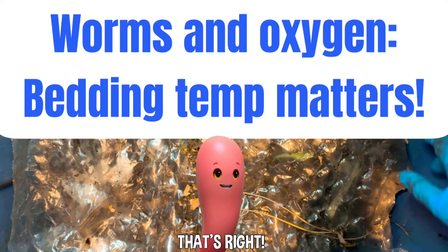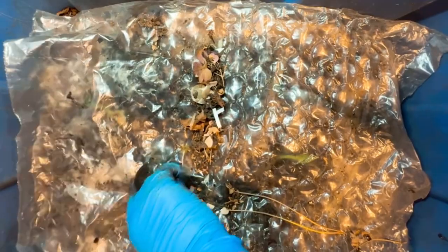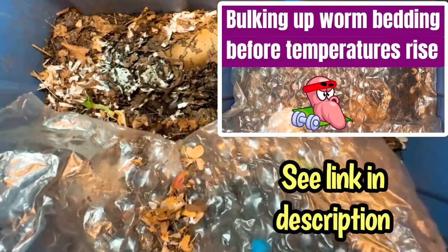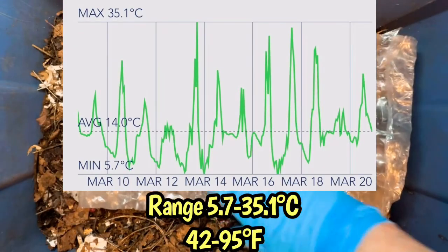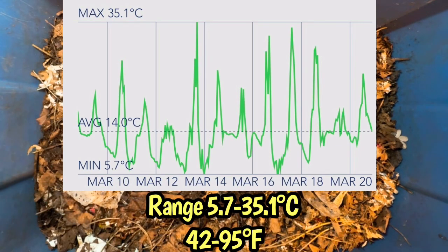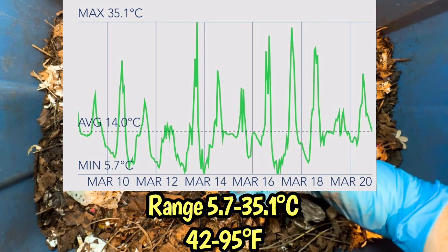Hi everyone, it's Sandra and this is Peekaboo. Last time I really bulked up this bin with a lot of bedding — you can see there are silken leaves on top. I did move it outside; I wanted to bulk it up in preparation to move it outside. This bin has spent the last about 10 days outside. I'll put a chart up showing the high-low temperatures of our greenhouse over the past 10 days so you can see the range of conditions these worms have experienced.